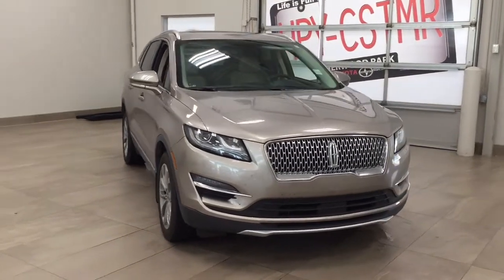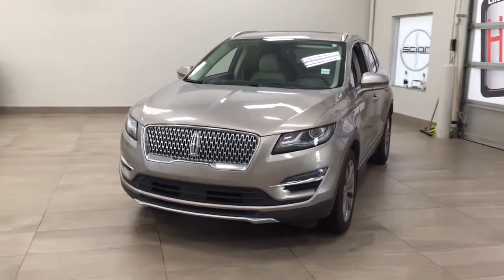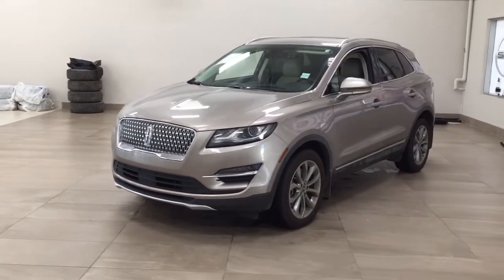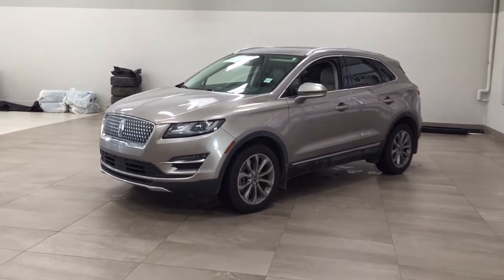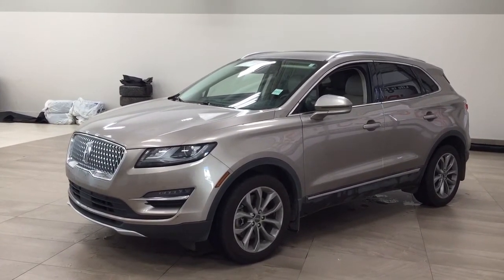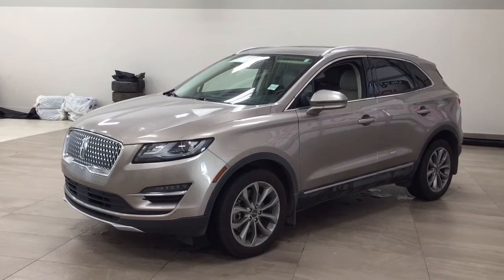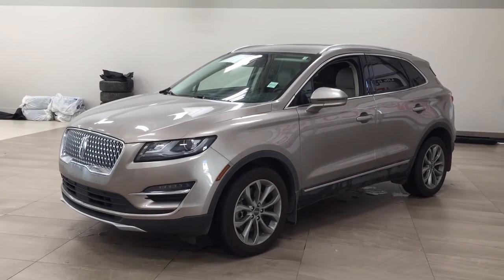Thank you so much for watching this video today. If you have any questions, please visit us — we're located at 31 Automall Road in Sherwood Park, Alberta, Canada. Phone number is 780-410-2455, or please visit our website at sbtoyota.com to get us by email. If you have any comments or additional questions, please leave them in the comment section down below. Otherwise, have a great day and I hope to see you next time.